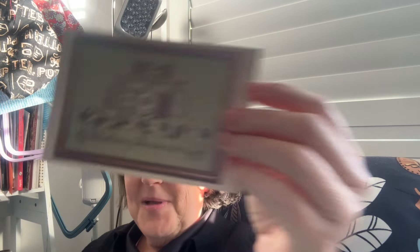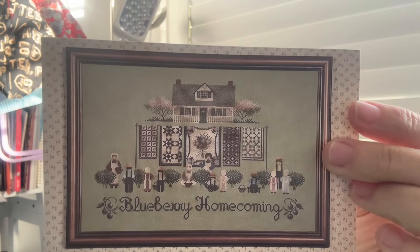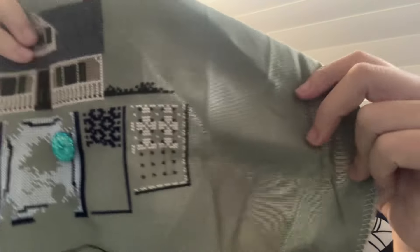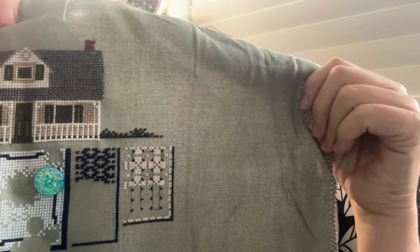I'm working on a model and don't want to talk about it until it's done, so I did 800 stitches on it. I then moved to my Blueberry Homecoming — a really good one for the prompts because it's by Told in the Garden, which I needed for the letter G in Scattergreeze for Designer. It got 406 stitches, which helped fill in that quilt section and a bit of the greenery.